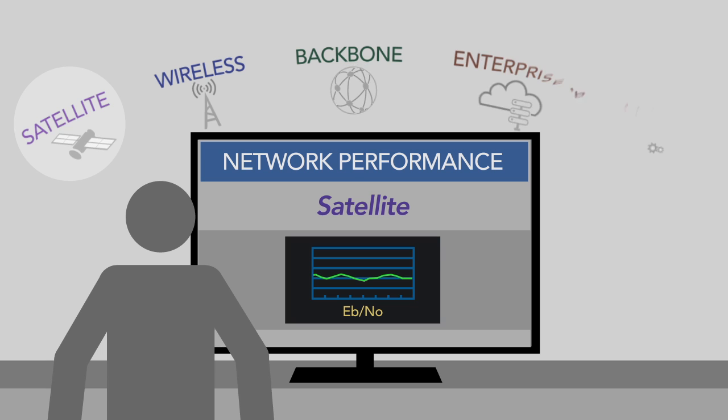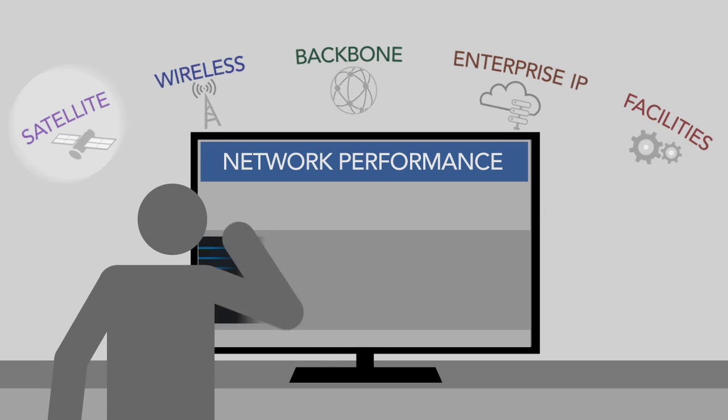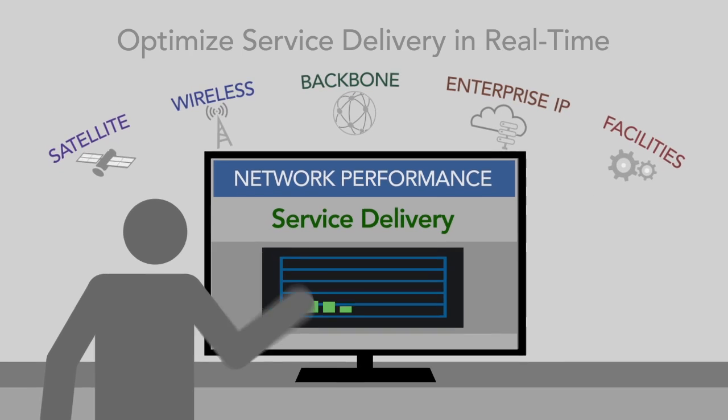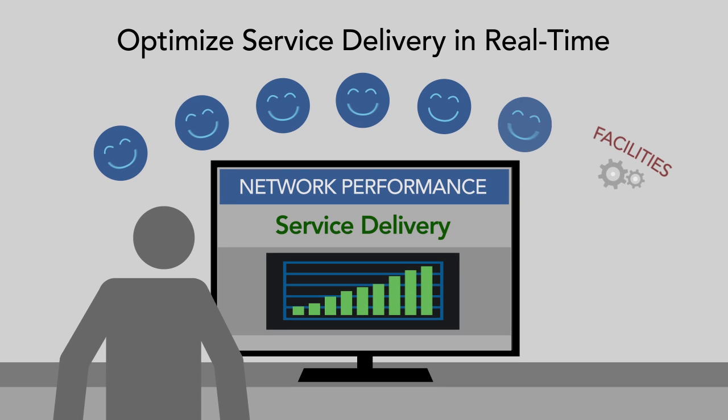By responding in real-time to KPIs such as EBNO, SNR, bandwidth usage, and packet loss, you can optimize service delivery and keep customers satisfied.